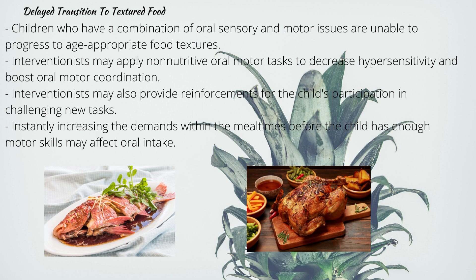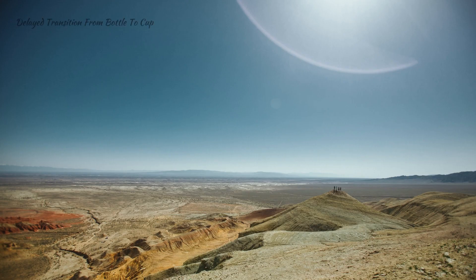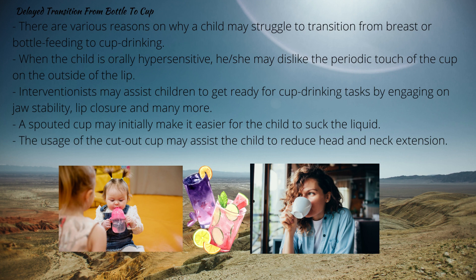Delayed transition to textured food: children who have oral sensory and motor issues cannot progress to age-appropriate food textures. Interventionists may apply non-nutritive oral motor tasks to decrease hypersensitivity and boost oral motor coordination. Children may also practice chewing foods inside a mesh feeding bag to experience repetitive chewing with reduced choking risk. Therapists can provide reinforcement for participation in challenging new tasks, such as when a child safely takes small bites of textured food outside mealtimes, then slowly include these skills within meals to avoid overwhelming the child before adequate motor skills are established.